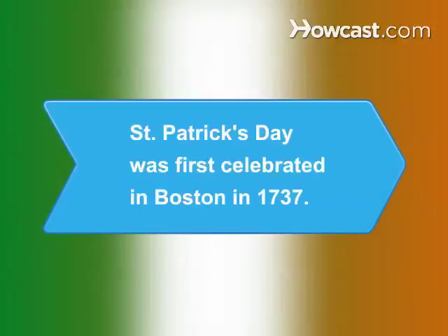Did you know St. Patrick's Day was first celebrated in Boston in 1737?